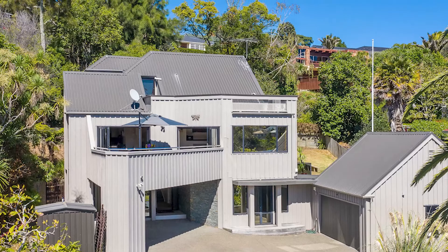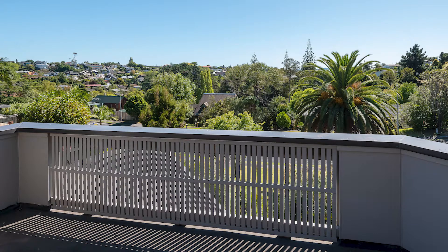An opportunity exists to create a rooftop terrace, providing yet another sun trap to sit back and savour the stunning outlook.